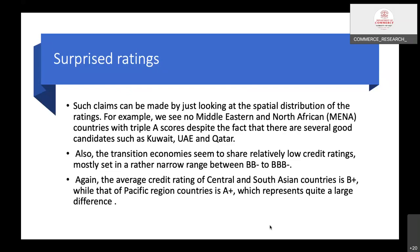India and China are transition economies — meaning they are moving from developing to developed status. These countries also receive lower ratings. Furthermore, the average credit rating of Central and South Asian countries is B-plus, while that of Pacific region countries is A-plus, which represents quite a large difference. This remarkable bias has been demonstrated in the credit ratings assigned by these agencies.